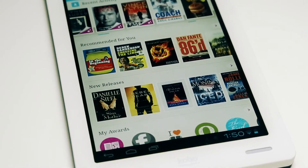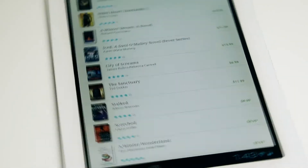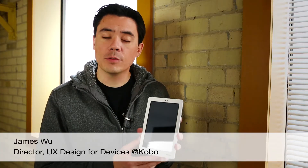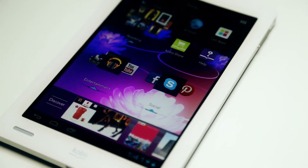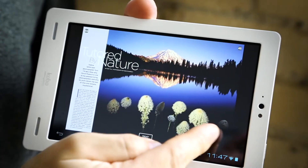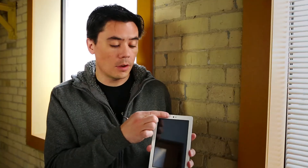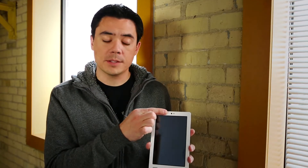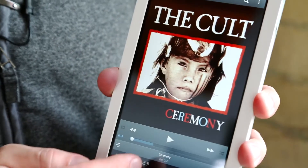This is the Kobo Arc — our newest 7-inch Android-based tablet. It runs a fully Google-certified version of Android 4.0. It features a 1280 by 800 resolution, high-density screen. It has a front-facing 1.3 megapixel camera and dual front-facing stereo speakers. You can see it is quite nice to look at. It's very slight and slim.